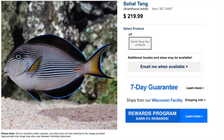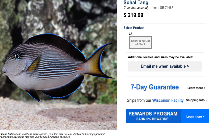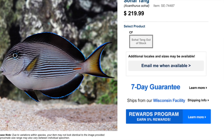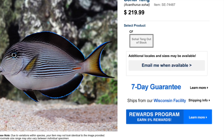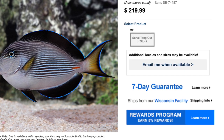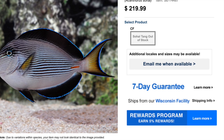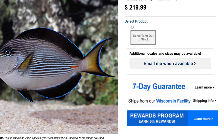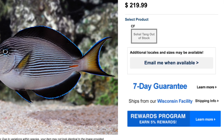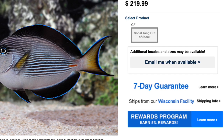Coming in at number five we have the shoal tang. This guy is a big one and it's going to mess some stuff up in your tank. Most tangs are semi-aggressive in temperament, but some more than others, and this guy definitely falls into that category. It is considered moderate care level, semi-aggressive in behavior, herbivore in diet, and reef safe.